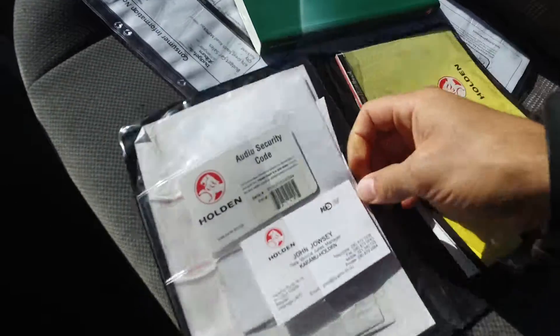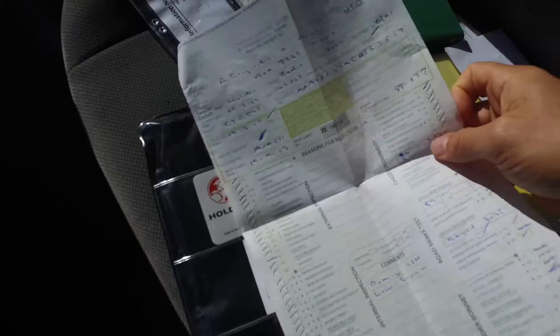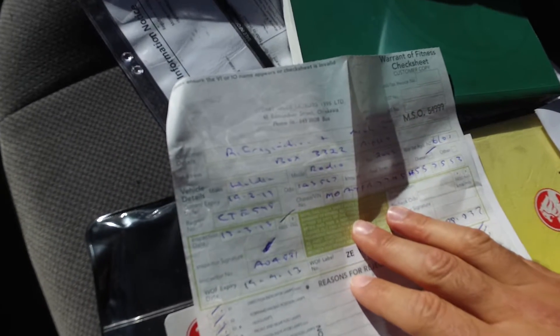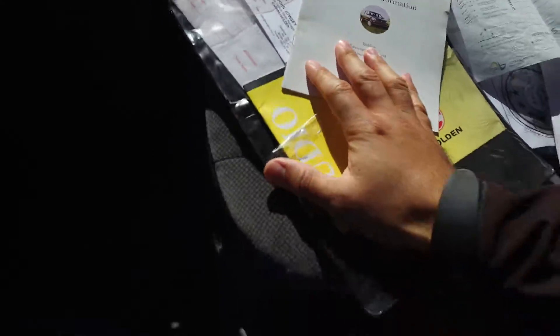Anything else in here? We've got the security code for the stereo there. This looks like a waybill sheet by the look of things. So it was also owned by a company — I think a refrigeration company, can't read that writing very well. That looks all good. And it was a Holden owner — okay, that's about it, I'll leave that there.